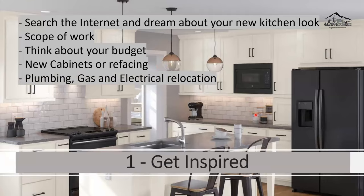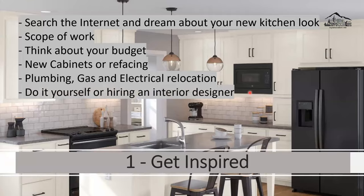Are you going to keep the existing kitchen cabinet in the same location, or do you want to remodel — change the layout, add a peninsula, or add more cabinets? Any of that may require plumbing, gas, and electrical relocation, which is a significant cost.